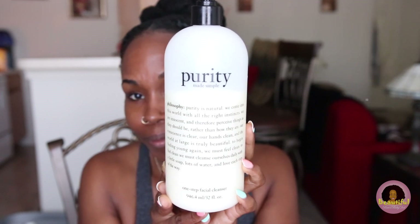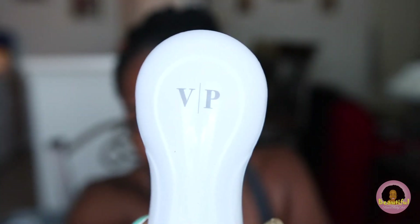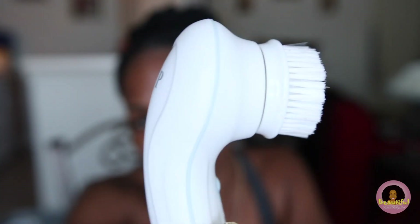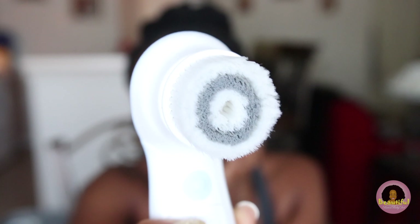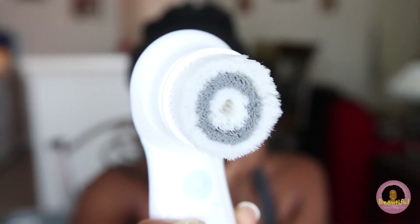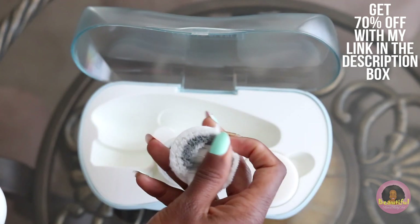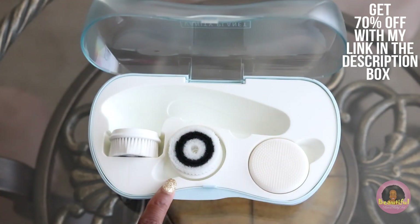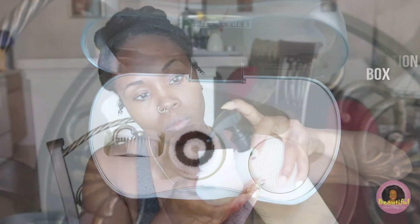Though I use other face washes, my main one of choice is Purity Made Simple, mainly because it's water soluble and works well with my face brushes. For today's exfoliation, I'm using my Vanity Planet Ultimate Skin Spa brush, which I love for the price, the durability, and the fact that it comes with three brush heads used for exfoliation, daily cleansing, and unclogging pores. Check the links below to get 70% off with my link.